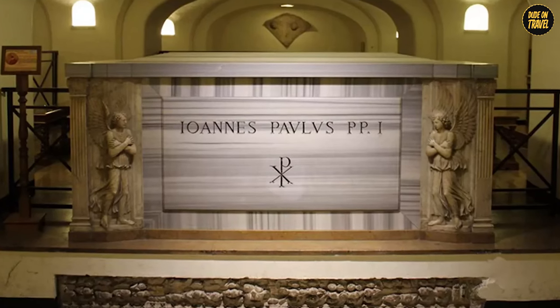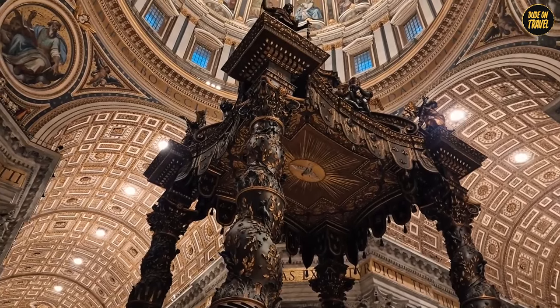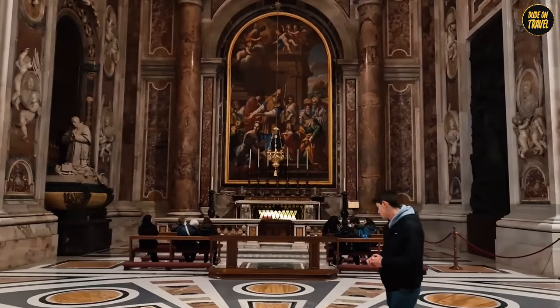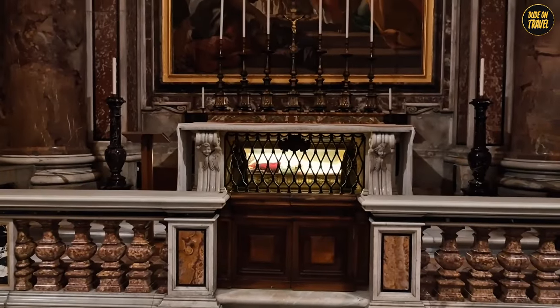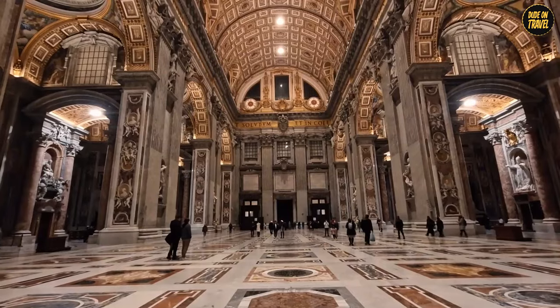The basilica is also home to the tombs of popes, and each one is a masterpiece. For those who aren't afraid of heights, climbing up to the cupola offers a view of Rome that's nothing short of divine. Take a moment to marvel at how this basilica has stood as a symbol of hope and beauty for centuries.